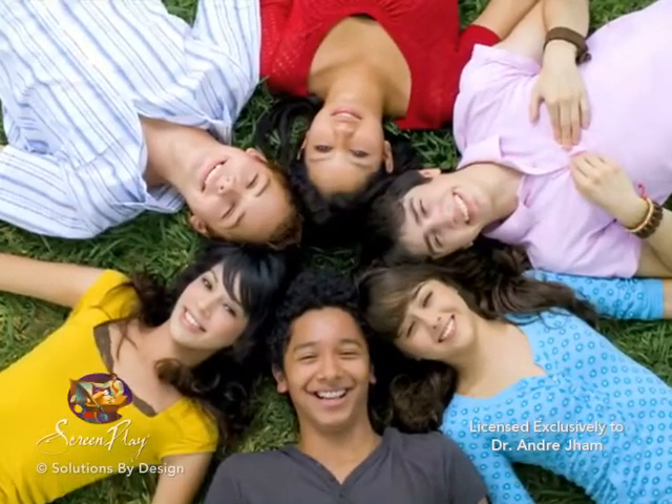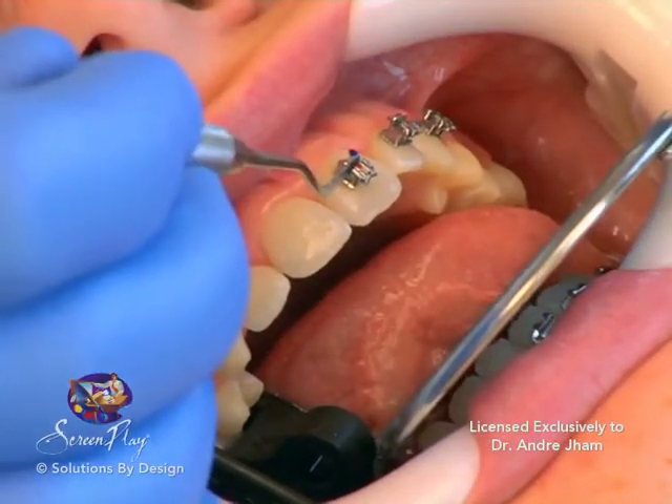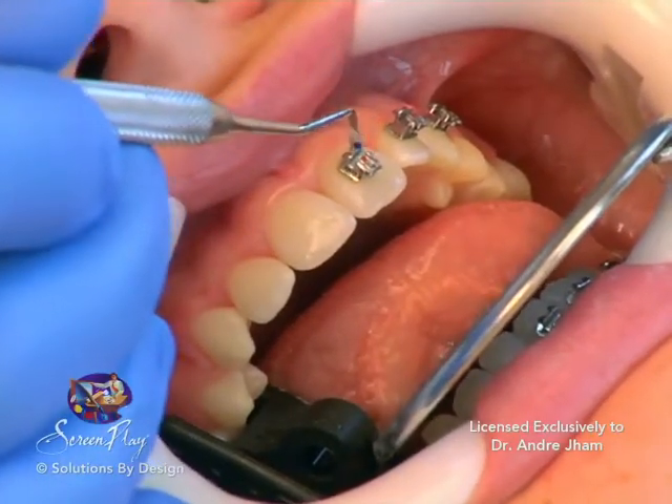Today, an orthodontist is a licensed specialist that has completed a Doctor of Dental Sciences degree and continued his or her training by successfully completing a two or three year orthodontic residency program.